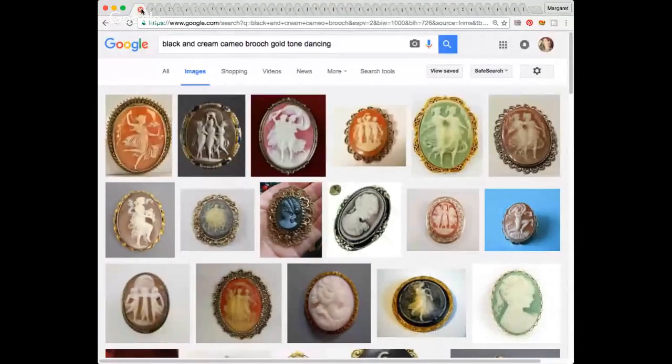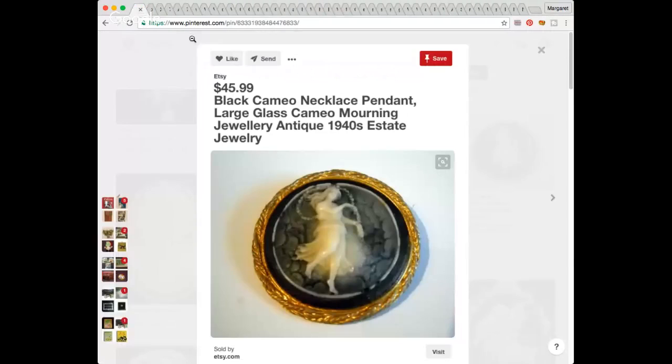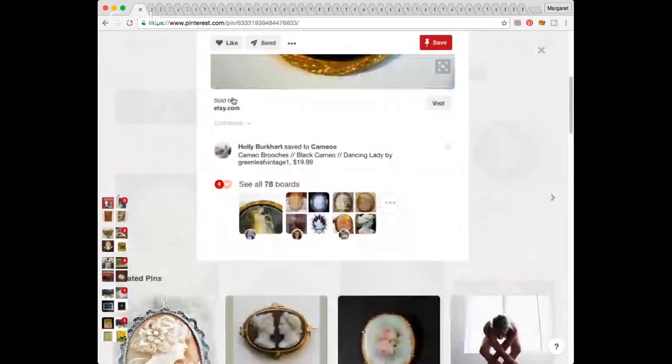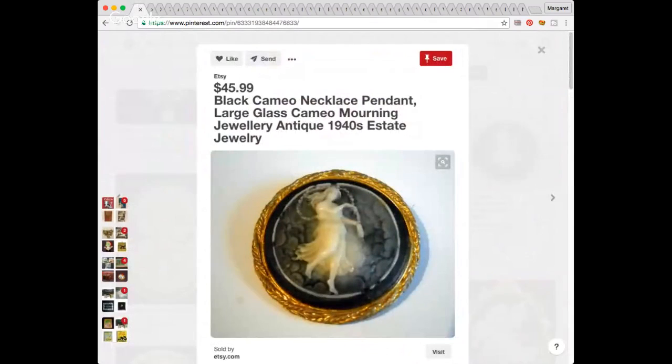Let me share what I found out about this one — no markings. It's on Etsy for $45.99 — a black cameo necklace pendant, mourning jewelry. I couldn't find one that was for sure sold, and since mine has got some flaw on it, I may put it probably in the $25 range.